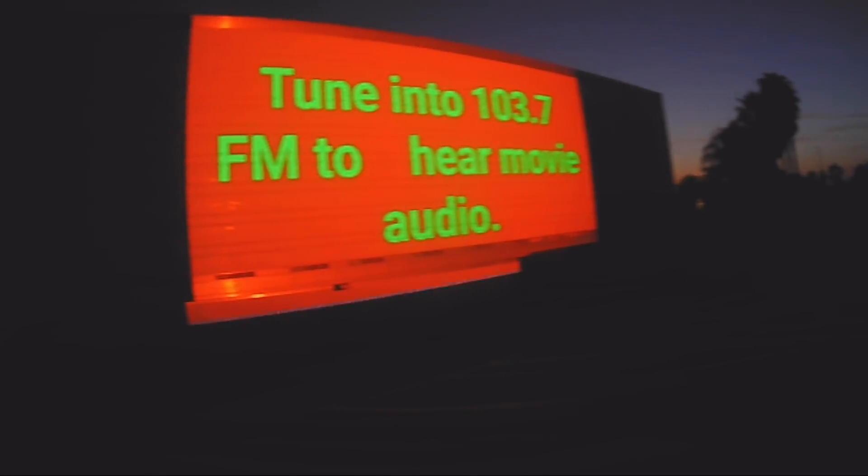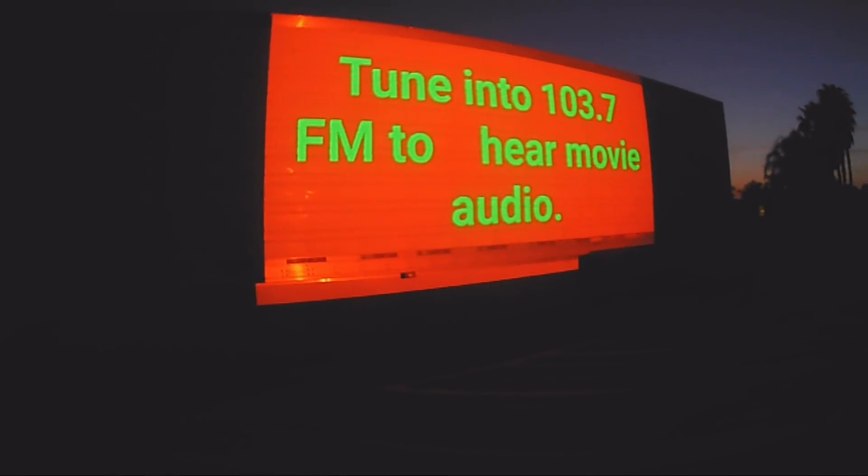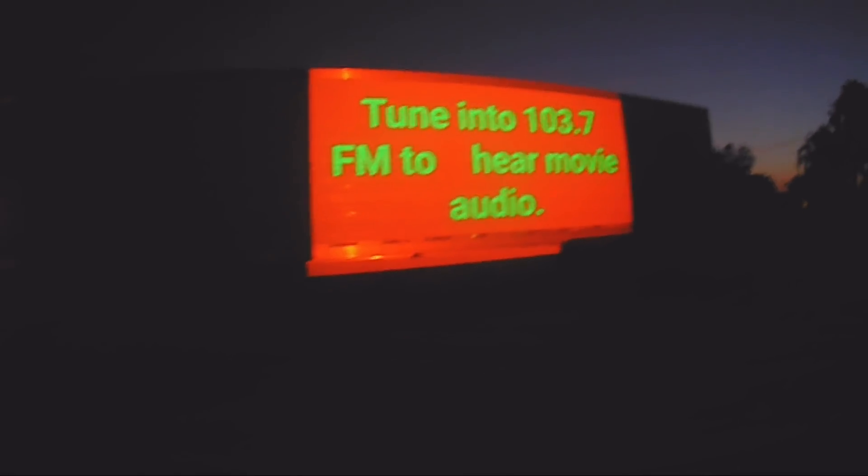Is it coming in good? Got the projector right there on the dash. Yeah, there it is — now we can see it. So he can play it through his truck speakers. That's pretty cool dude, that is awesome.